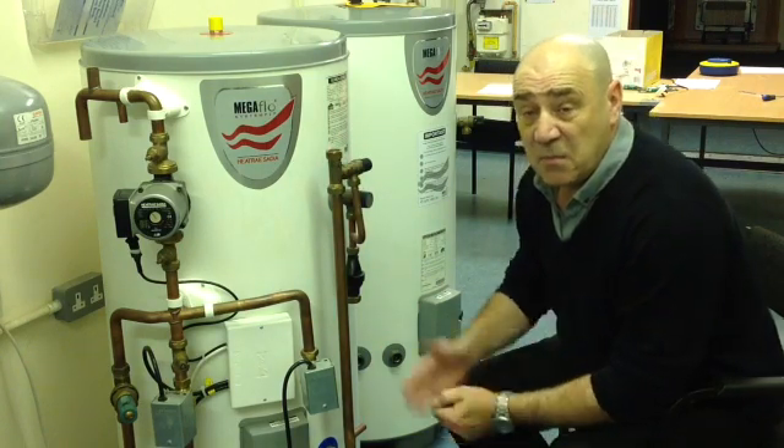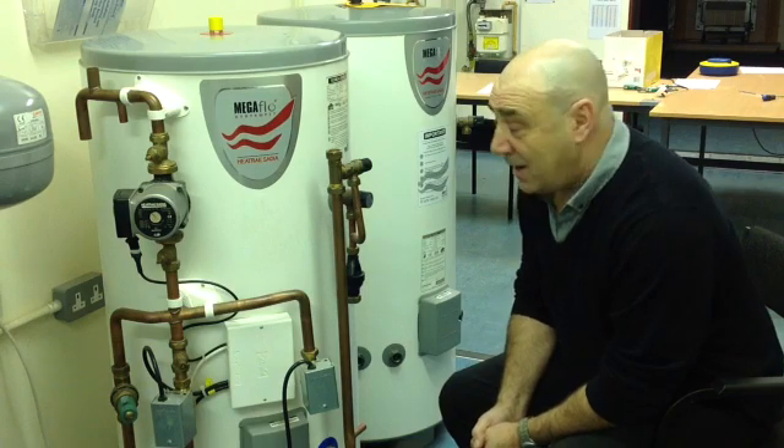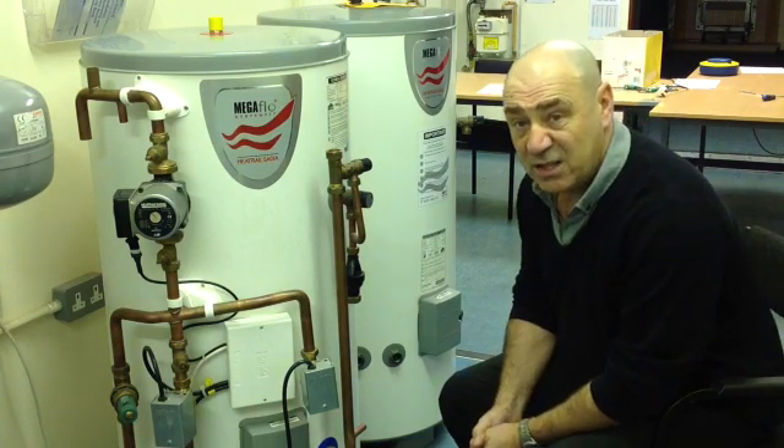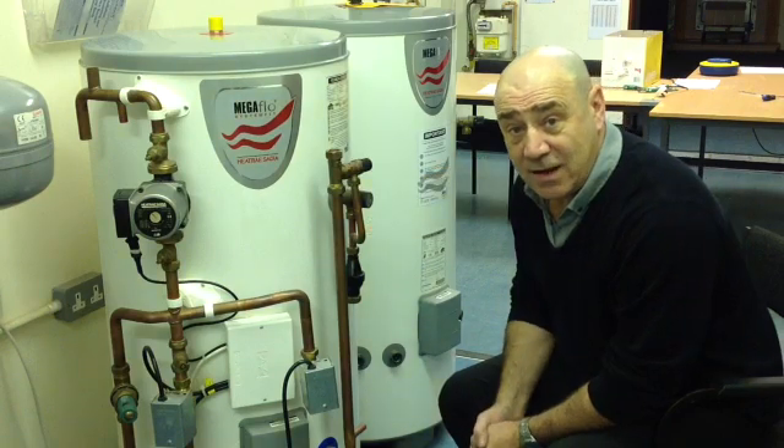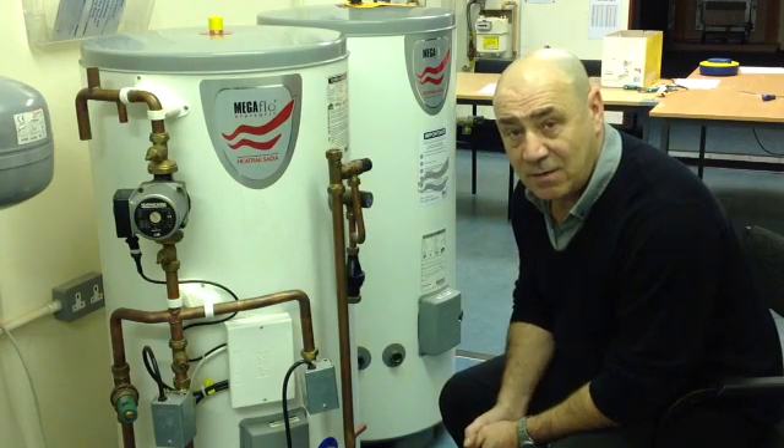Sorry about the intrusion there, but this is a functional cottage and we do have lots of young teenagers running around trying to learn how to put pipes together. There you go — thanks very much, see you next time.